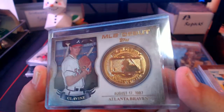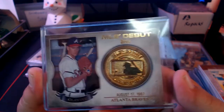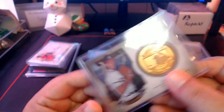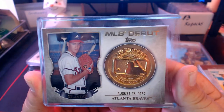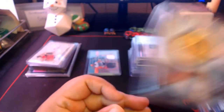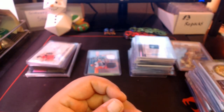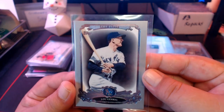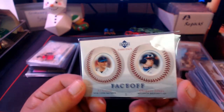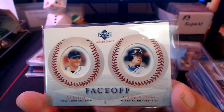This card feels like it weighs two pounds — it's an MLB Debut coin from 2016. Topps had these manufactured relics in that set. This one is Tom Glavine. Got another Elite Series card — Lou Gehrig. And a thicker 'Face Off' card with Outlider and Chipper Jones — pretty interesting design with the balls.